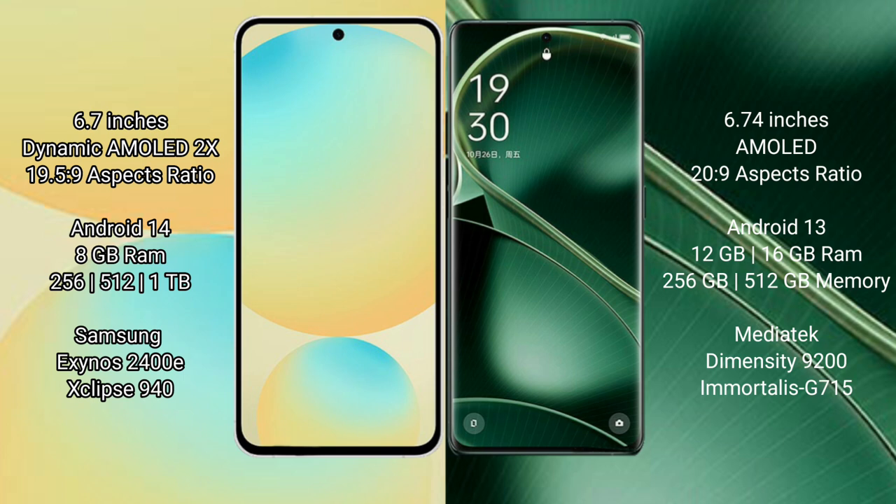The Samsung Galaxy S24 FE comes with 8GB RAM and 128GB, 256GB, or 512GB internal storage, powered by the Samsung Exynos 2400E processor. The Oppo Find X6 offers 8GB, 12GB, or 16GB RAM with 256GB or 512GB internal storage, powered by the MediaTek Dimensity 9200 processor.